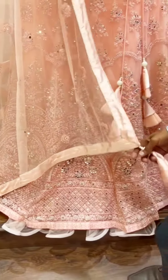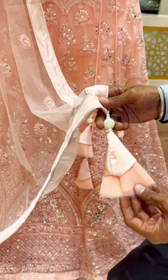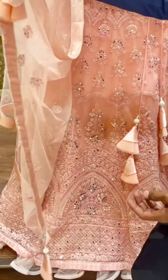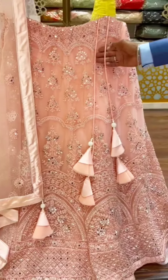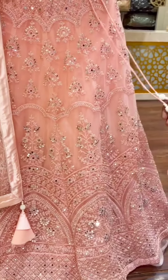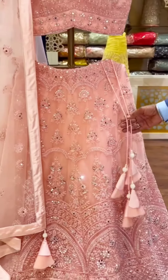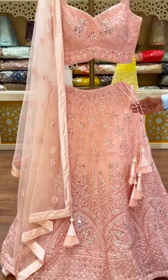Even in this dupatta you can see the danglers in each of the corners, which gives a wonderful look. And the same danglers you can also find here in the lehenga as well, so it is a wonderful combination — a wonderful lehenga.